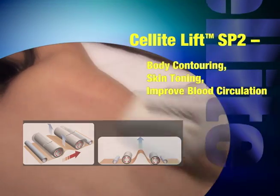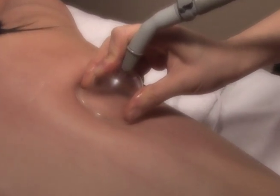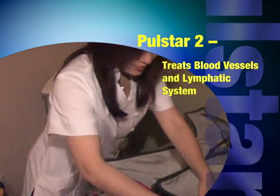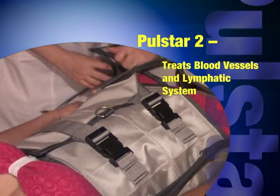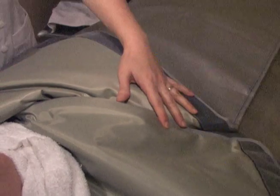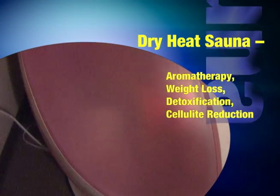SP2 Cellulite Lift. Manufactured in France, Cellulite Lymphatic Draining Relaxing Massage Pulsar 2. Eliminates toxins, reduces water retention and cellulite, and even detoxifies the body. Alti Spa Dry Heat.